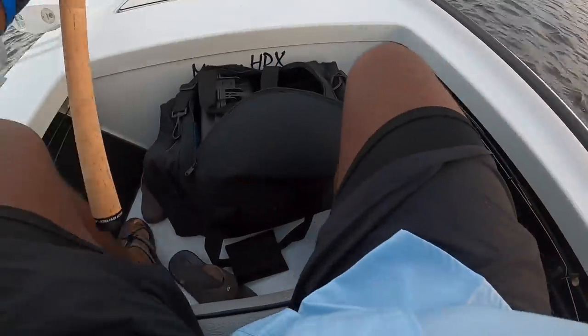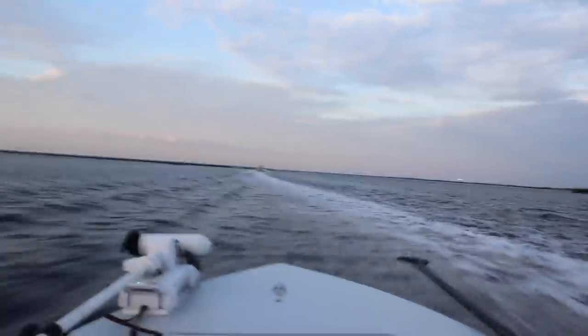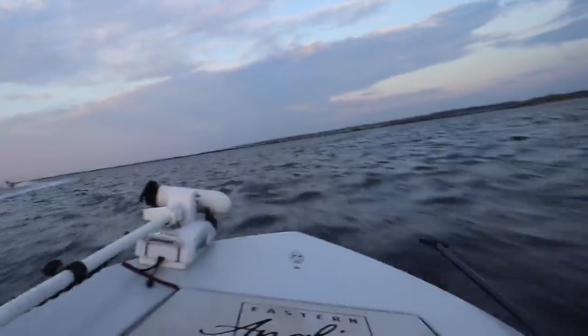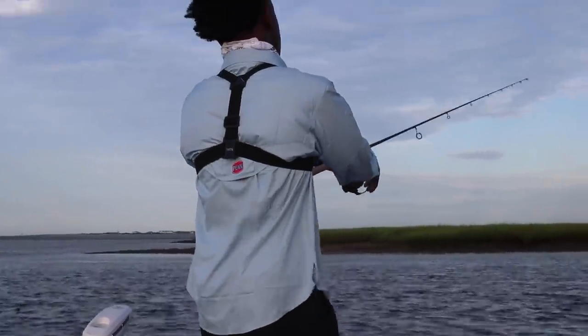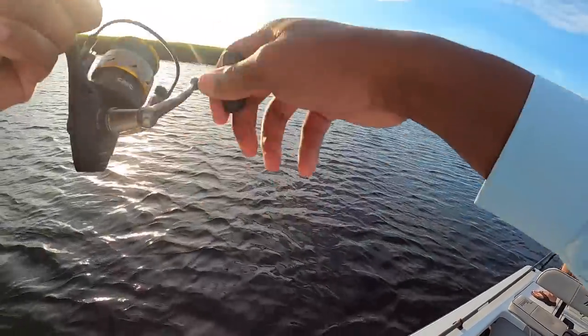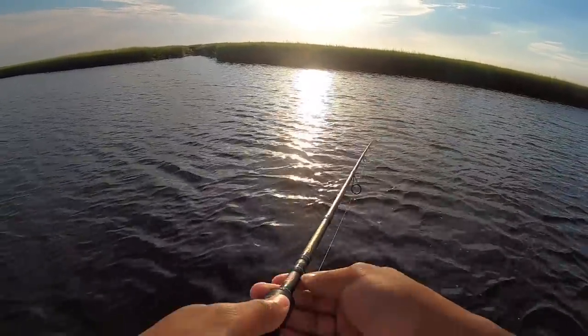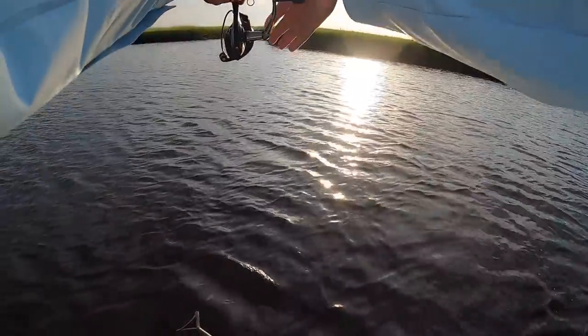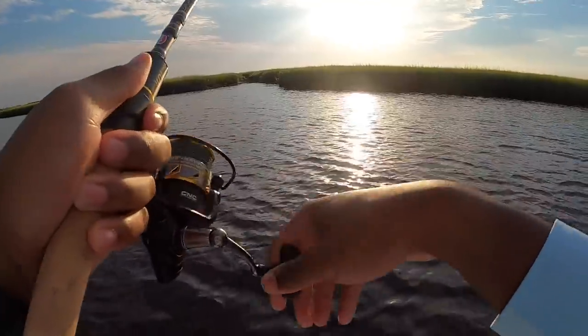Oh nothing, they were smashing the bait in here for a minute. I can smell them — first day out here, I can definitely smell them. Yeah, oh there's some right there.